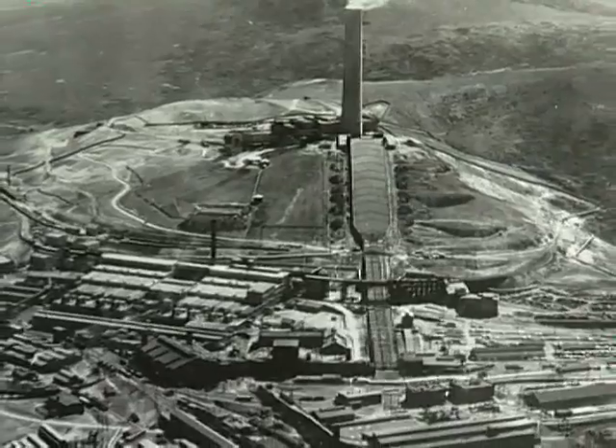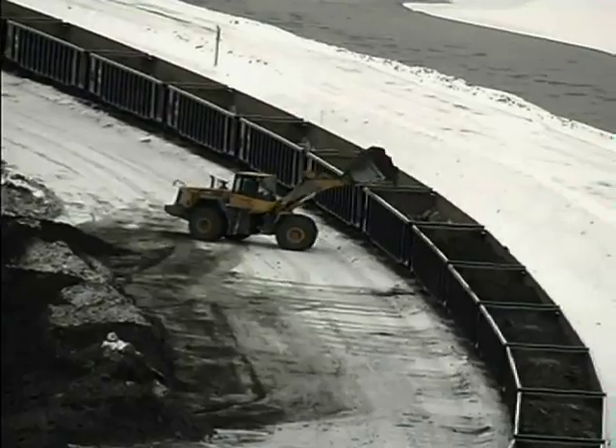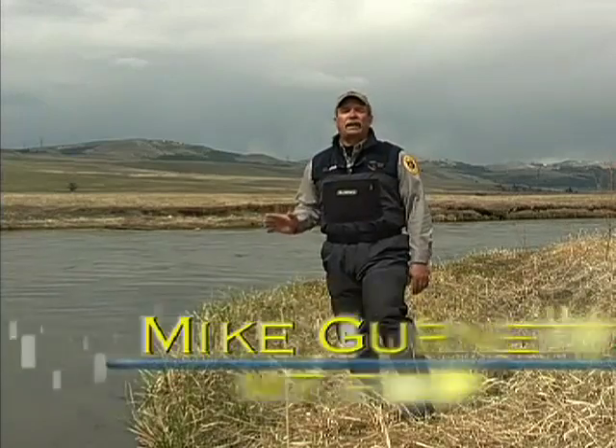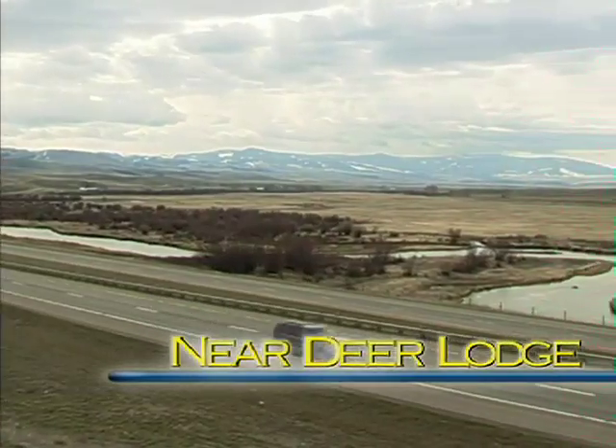And now with the contamination and litigation behind us, and the remediation and restoration efforts well underway, biologists are taking a close look at the river that for years we've just driven on by.